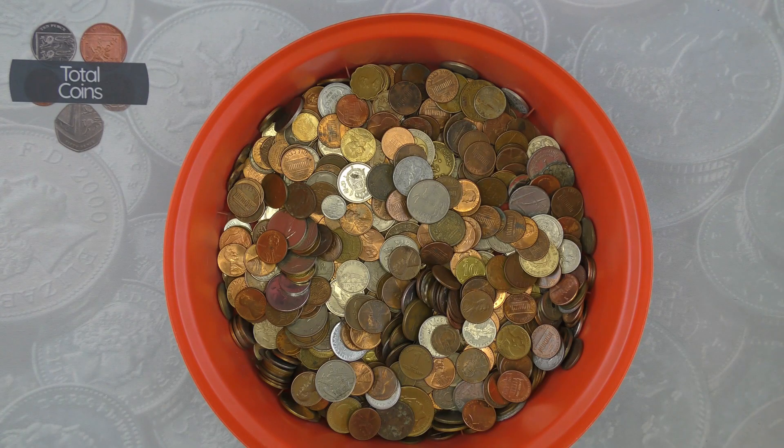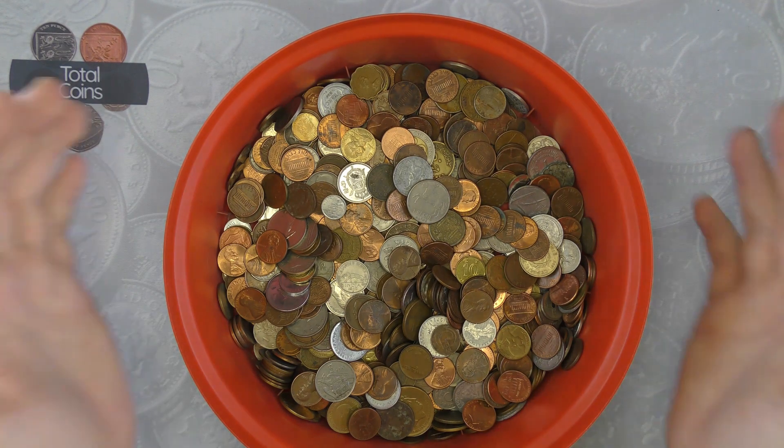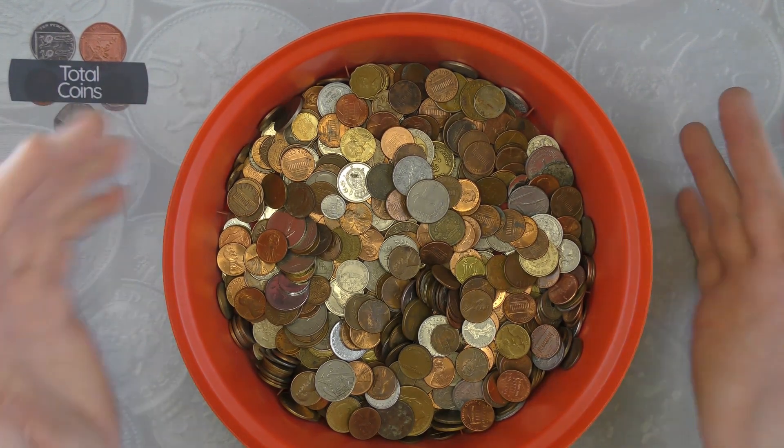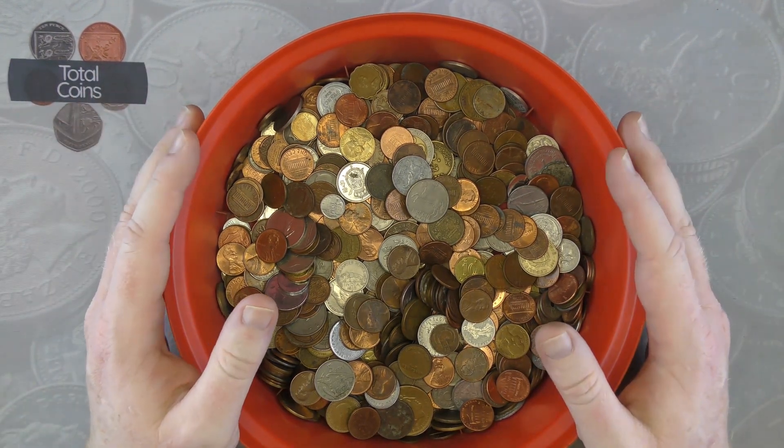Hi everyone and welcome back to Total Coins. In this video we are going to be doing another world coin hunt. We've got our tub here full of world coins that we're going to be going through looking to find some interesting dates, new countries, a bit of everything really.